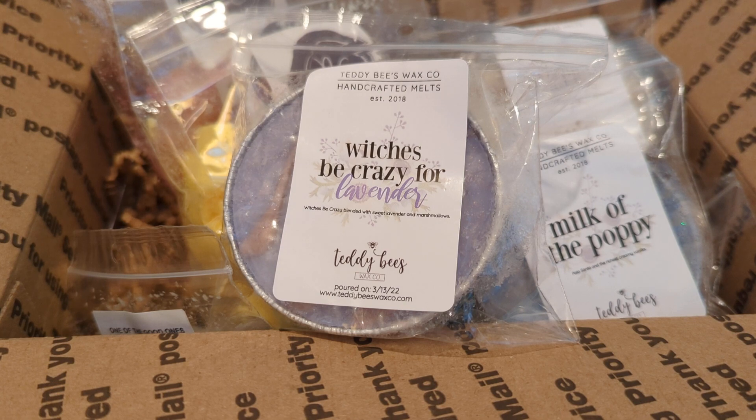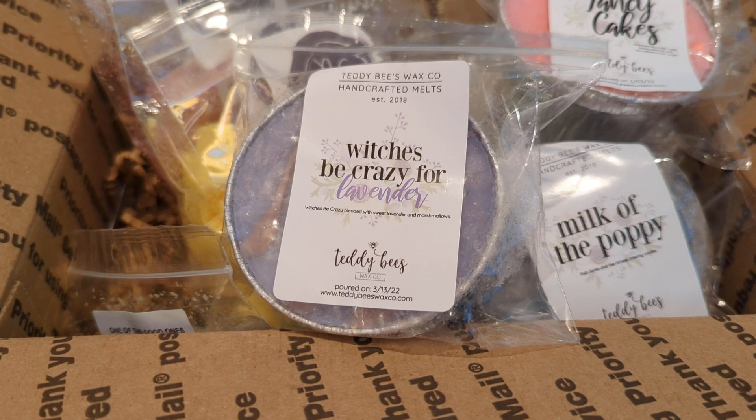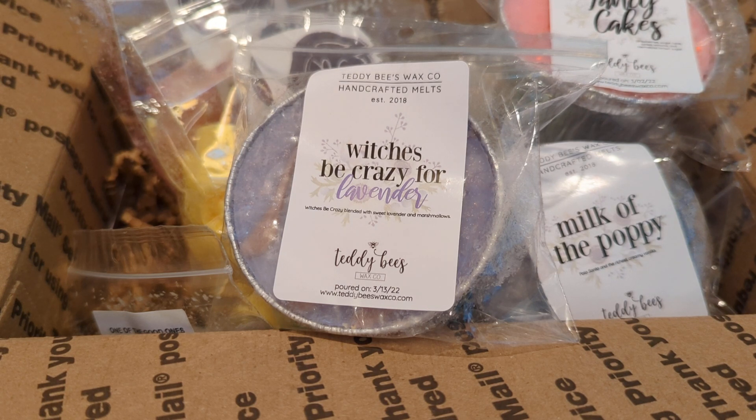That is my Rose Girls haul and then the Teddy Bees items I overlooked from my previous video. Thank you for watching, bye!